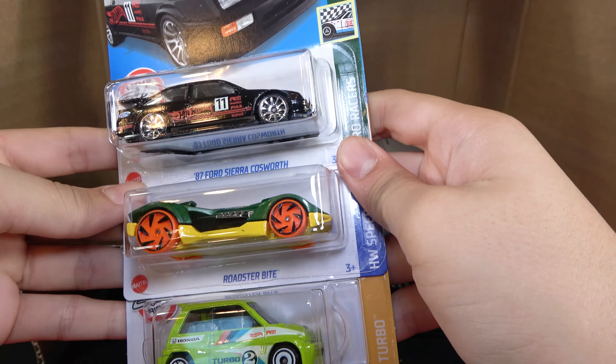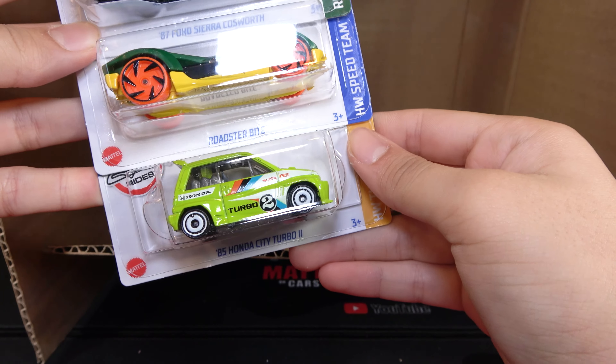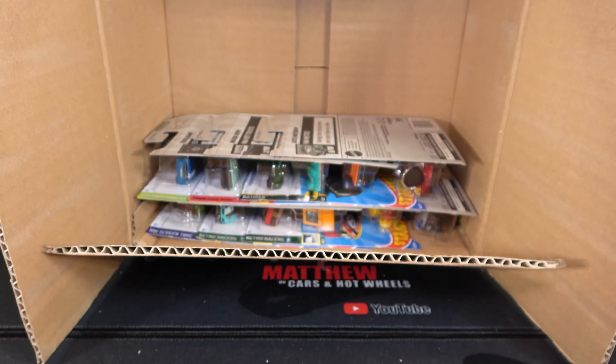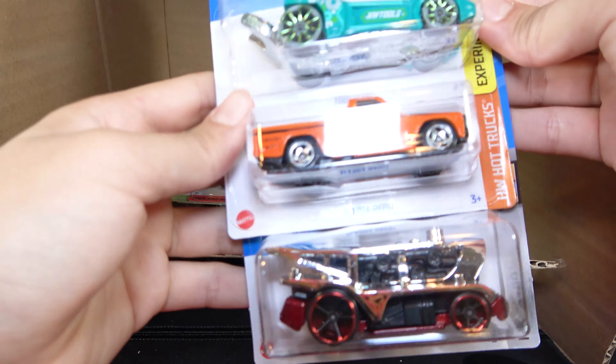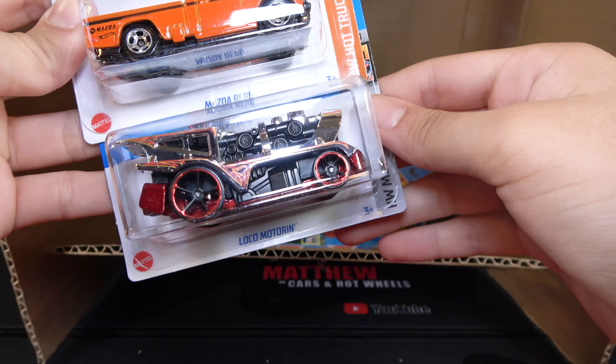Then we have the 87 Ford Sierra Cosworth, Roadster Byte, and 85 Honda City Turbo II. Next up is a Tulegen, Mazda Repu, and the Loco Motorin.